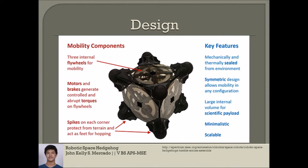And this is where the mobility comes in. Hedgehog is mechanically and thermally sealed. The spikes from each corner provide traction and allow the Hedgehog to make certain maneuvers. The spikes could also house instruments such as thermal probes to take the temperature of the surface as the robot tumbles. The JPL Hedgehog prototype has eight spikes and three flywheels, and it weighs around 11 pounds by itself.